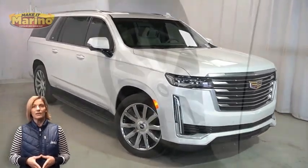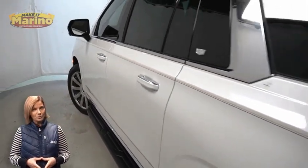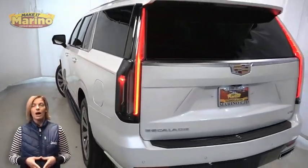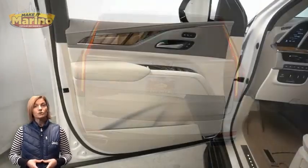With HID headlamps, front fog lamps, 22 inch aluminum wheels, power heated mirrors, adaptive cruise control, LED tail lamps, and tow package.